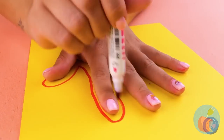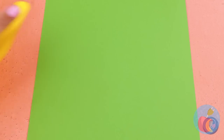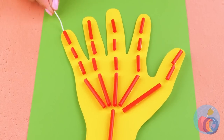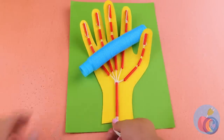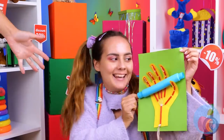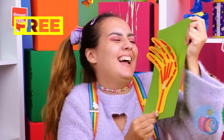Cut up some straws and trace your hand. Use the straws and some yarn to give the hand a skeleton — no bones about it. Look at that grip! And it really comes in handy when your nose itches.